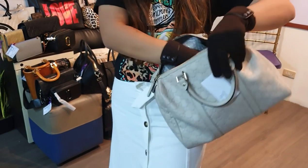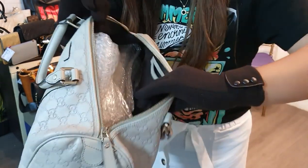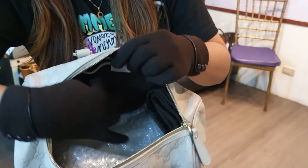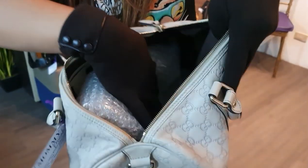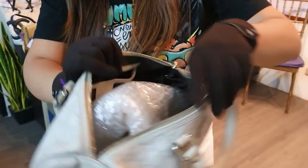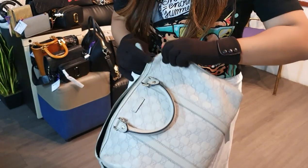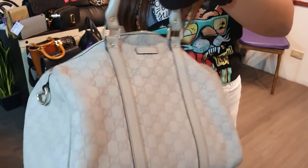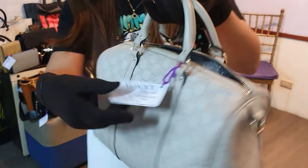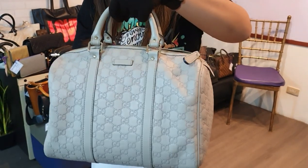I can't show you the inside because there's a lot of things in it. But you can see the upper side — it's clean. The brown inner lining has no dirt, holes, or tears. You can get this bag for only 23,000 pesos.